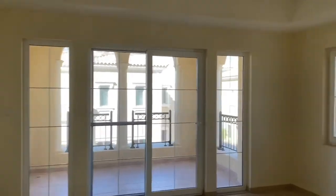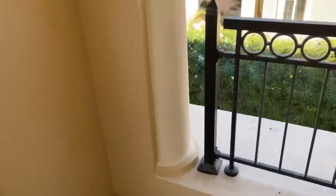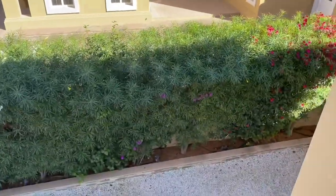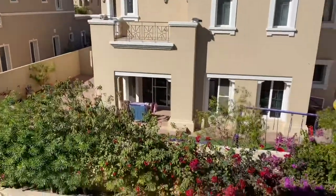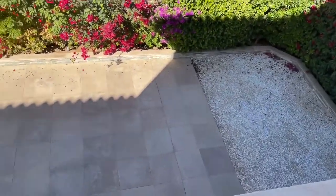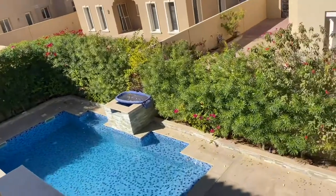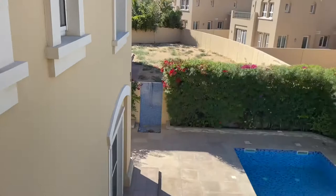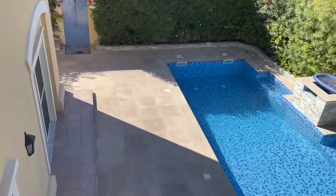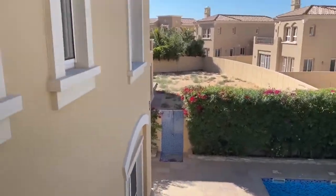That's the master bedroom with a balcony. Once you enter the balcony, you can see the view of the pool and the garden. That's the view of the garden from the balcony.